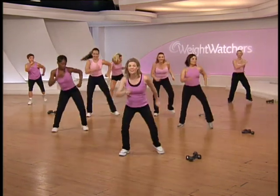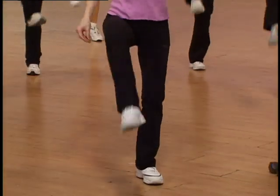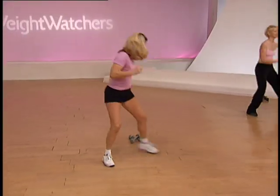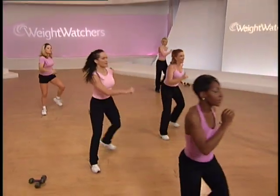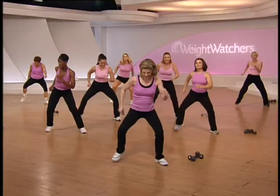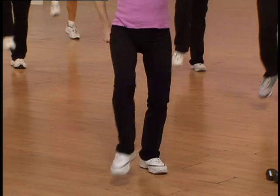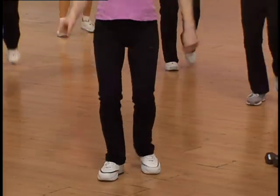Now you really can use your legs right here. Step kick. V-step back. Use it or lose it. Here we go — step kick. V-step back. One more set like that: one, two, three. V-step back.